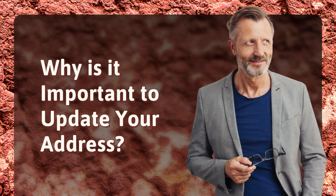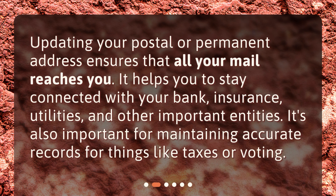Why is it important to update your address? Updating your postal or permanent address ensures that all your mail reaches you. It helps you to stay connected with your bank, insurance, utilities, and other important entities. It's also important for maintaining accurate records for things like taxes or voting.